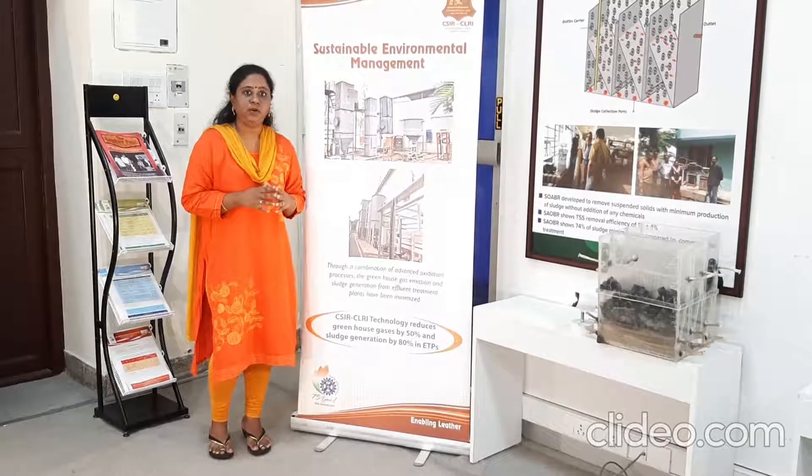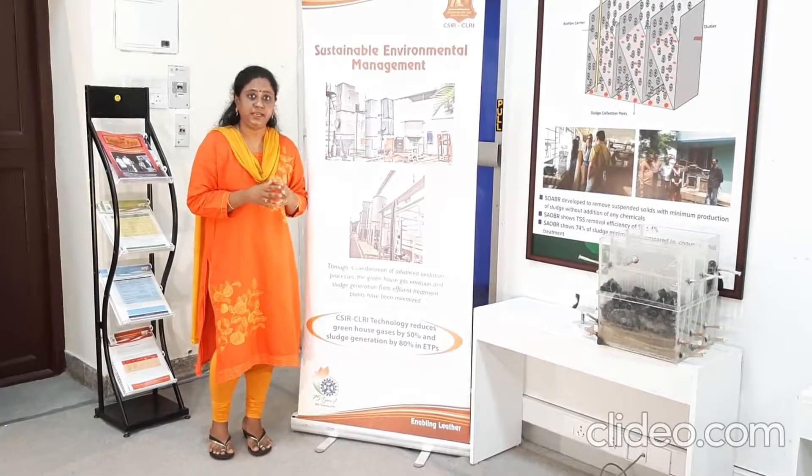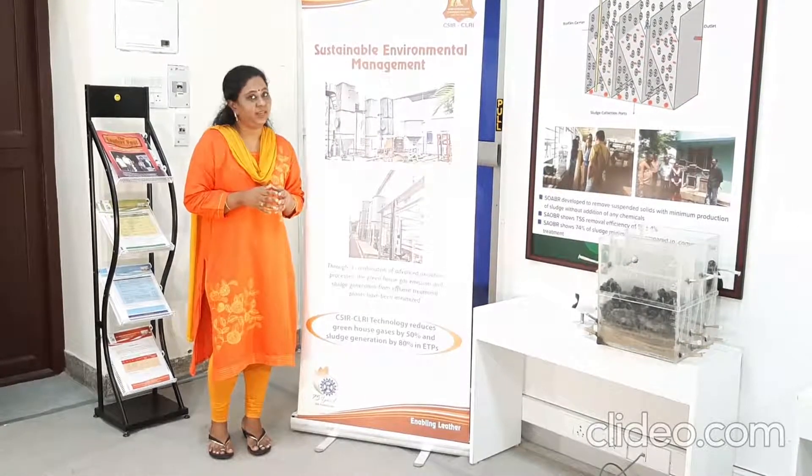Especially this FICO technology we have implemented in many countries other than India also, like Ghana, Namibia, Nigeria, and Malaysia. Thank you.